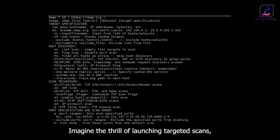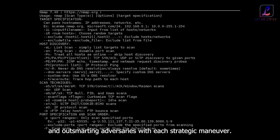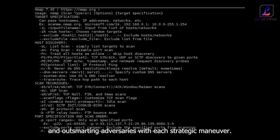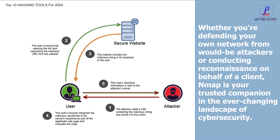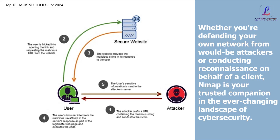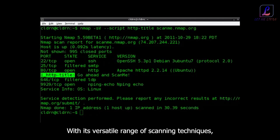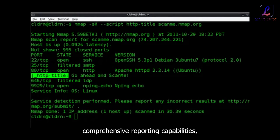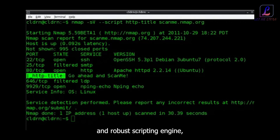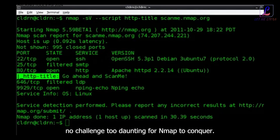Imagine the thrill of launching targeted scans, probing for weaknesses, and outsmarting adversaries with each strategic maneuver. Whether you're defending your own network from would-be attackers or conducting reconnaissance on behalf of a client, NMAP is your trusted companion in the ever-changing landscape of cybersecurity. With its versatile range of scanning techniques, comprehensive reporting capabilities, and robust scripting engine, there's no network too vast, no challenge too daunting for NMAP to conquer.